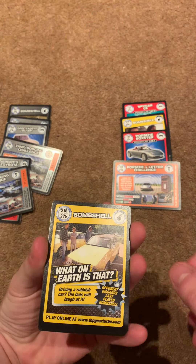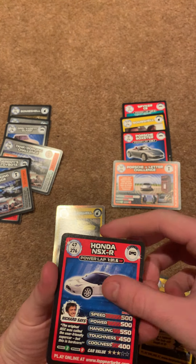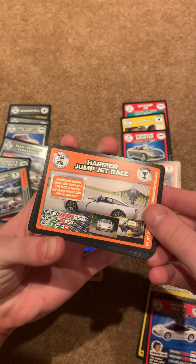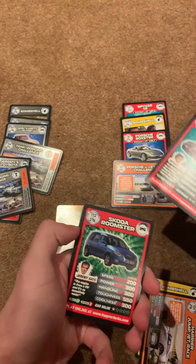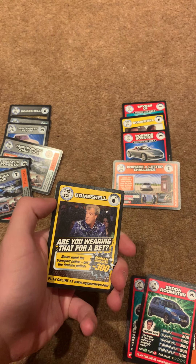In this one we've got 218, Honda Harrier Jump Jet Race, Renault McGann, Skoda Roonster.